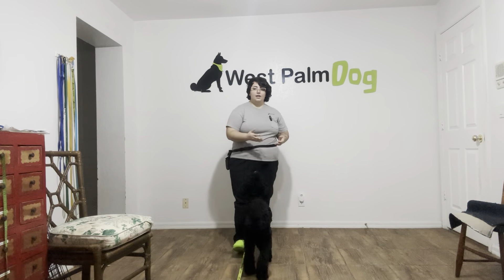Hello, my name is Caitlin with West Palm Dog, and today I'm here with Jaja, and we'll be working on her sit. Now when we're working with dogs, sit is one of the first commands that we teach, and a lot of dogs actually learn it accidentally.